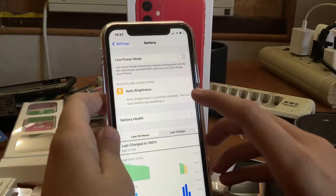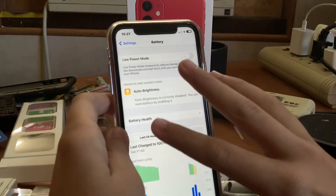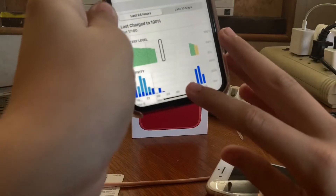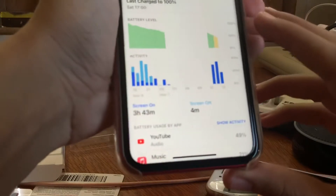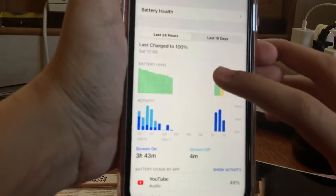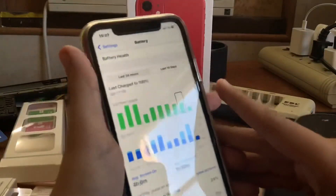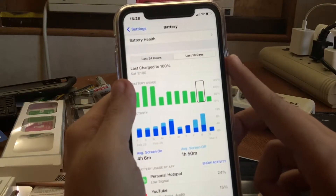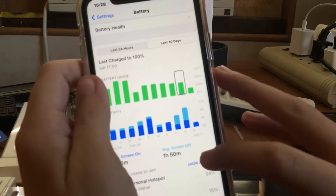You can see Saturday at 5 p.m. was my last charge, and I'm at 41% — so that's not bad at all. If you go down here you can see my screen time: screen-on and screen-off is a little lopsided. Let me know in the comments if you remember when iOS used to show your standby time at the very bottom — I missed that. It felt more accurate.